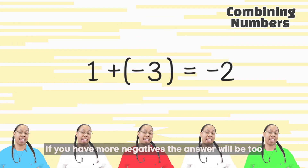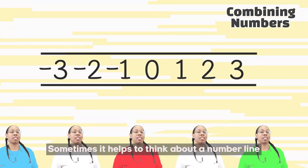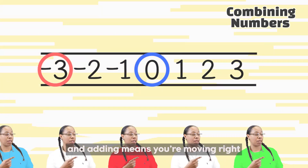If you have more negatives, the answer will be too. And if you have more positives, then you know what to do. Sometimes it helps to think about a number line. Subtracting means you're moving left and adding means you're moving right.